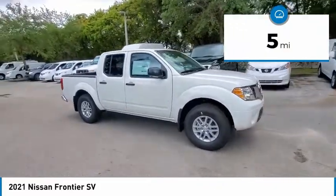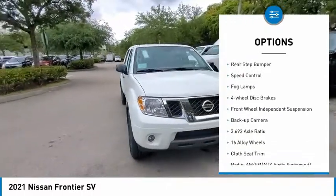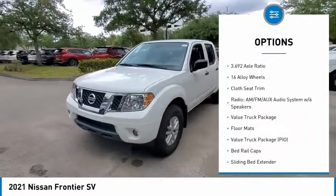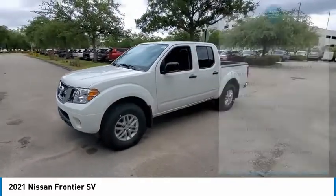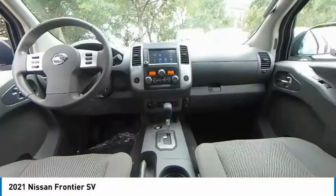Here are some of this vehicle's great options: electronic stability control, alloy wheels, traction control, remote keyless entry, rear step bumper, speed control, fog lamps, four-wheel disc brakes, front-wheel independent suspension, and backup camera.